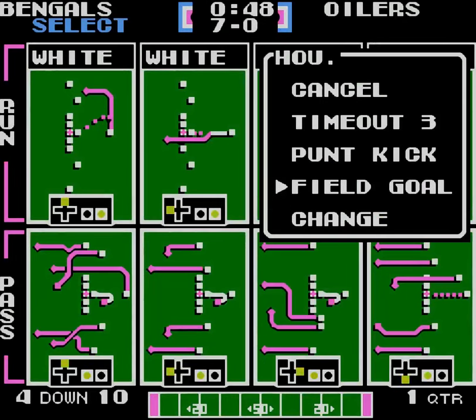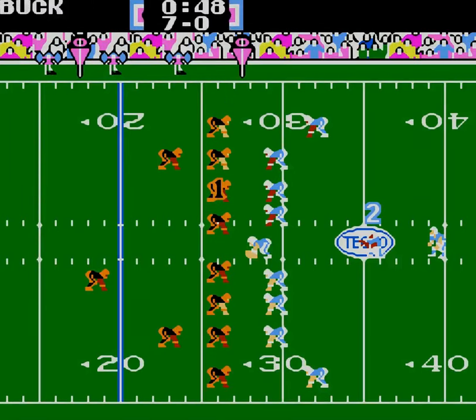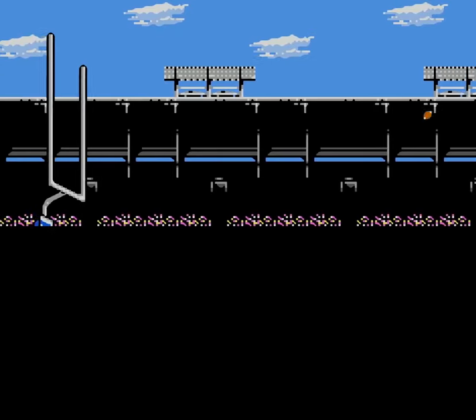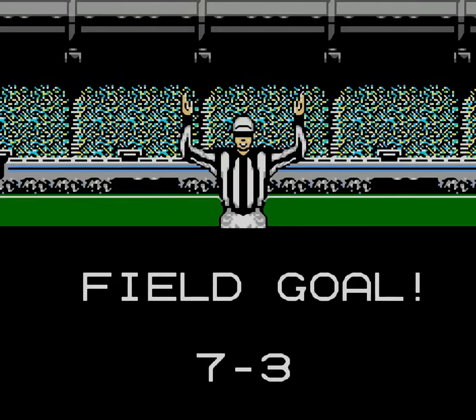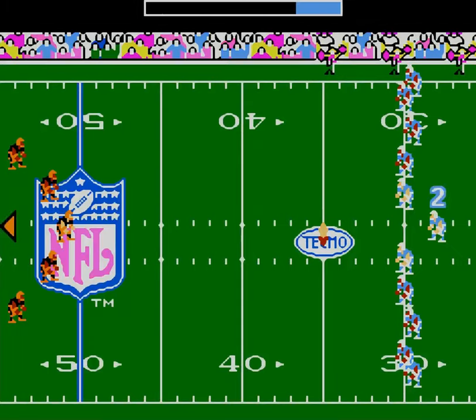Looks like they're going to have to settle for a field goal. That's a big win. I think that's going to be good. They're on the board — 7-3.